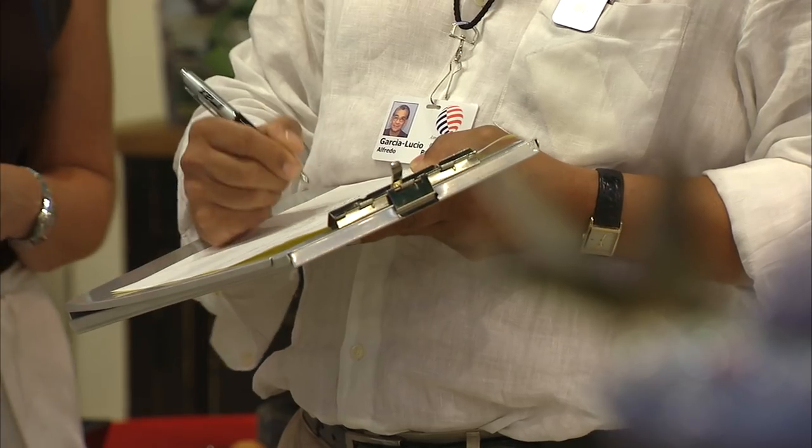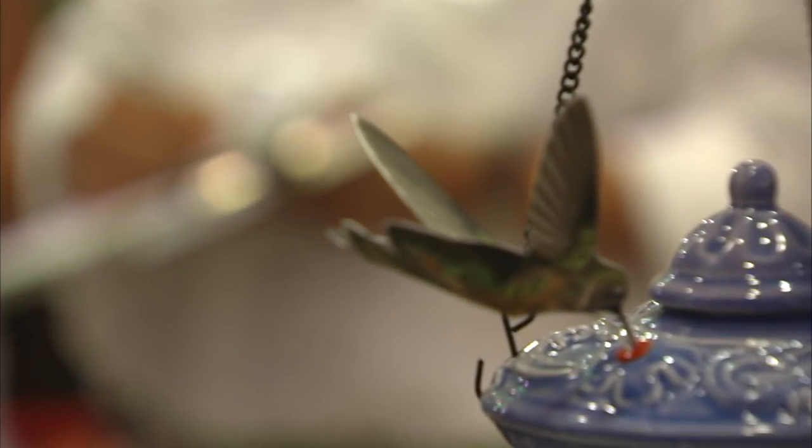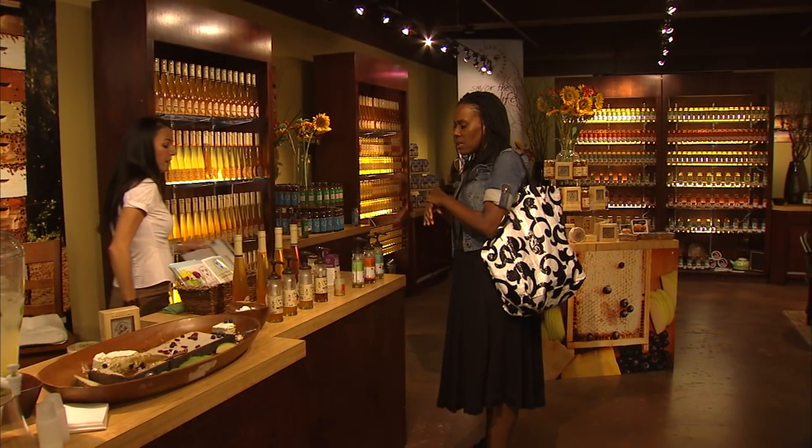They come here and find more manufacturers here at America's Mart than anywhere in the country, or the world for that matter. And I just always look forward to the shows, looking to see what's new. It makes a big difference to me to put my hands on the product.